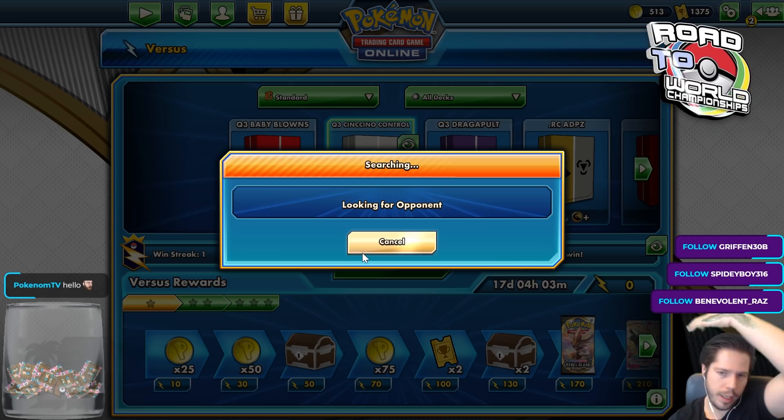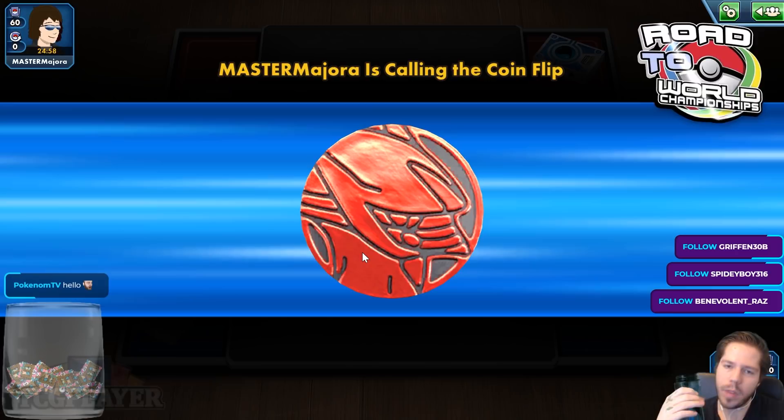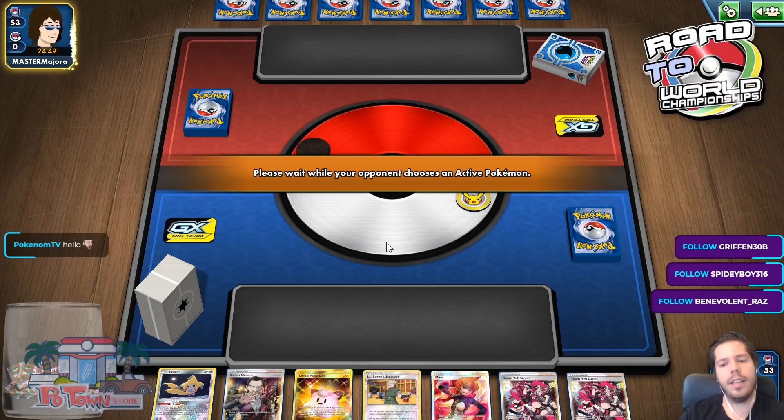Disclaimer — I know a lot of people, especially one person who keeps posting criticism on my YouTube videos — this is the first game I am playing with this deck, so expect a lot of misplays, but we are here to learn. I'm not saying I play any deck perfectly, but the important thing is learning from your mistakes.